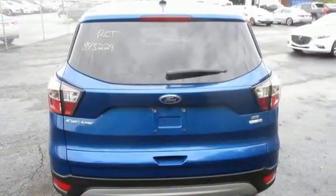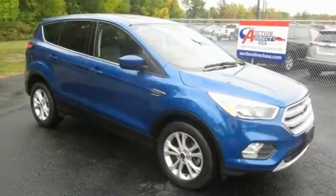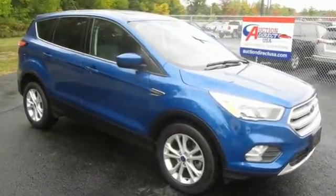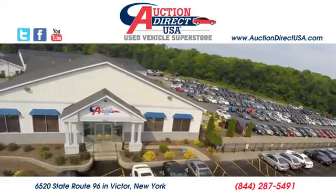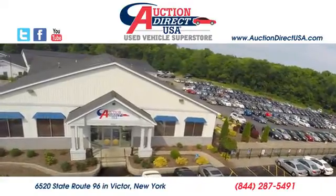Every generation has its Ford. This is yours. See it for yourself when you take it for a test drive. Visit today. We're conveniently located at 6520 State Route 96 in Victor, New York.